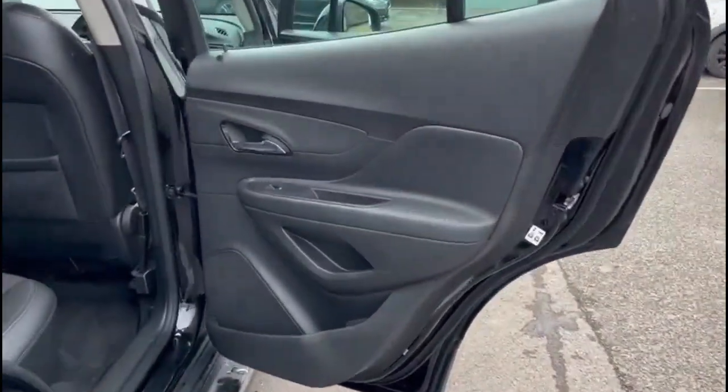Inside the rear is a spacious and comfortable seating area in grey part leather with rear headrests, plus ISOFIX provision on the outer rear seats.